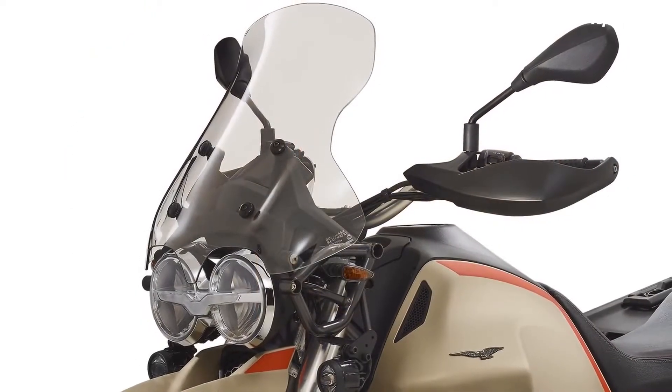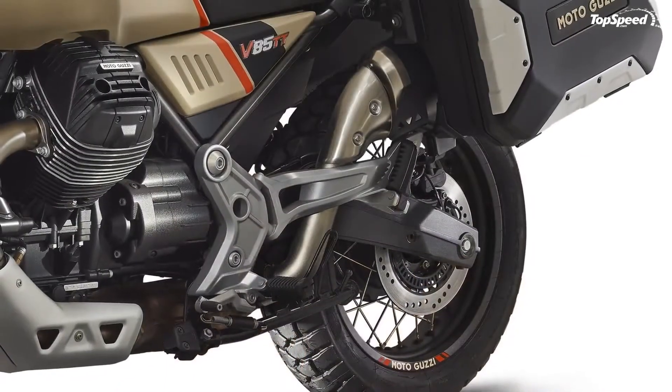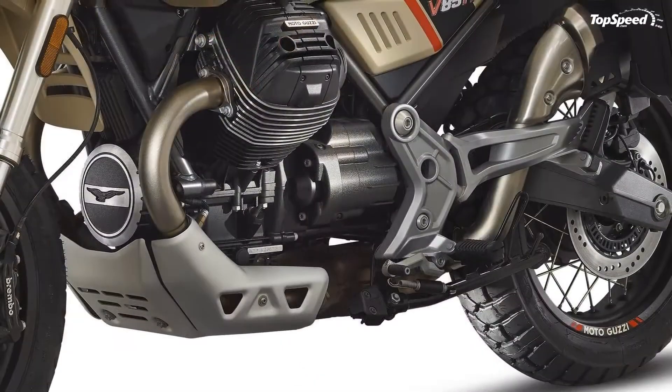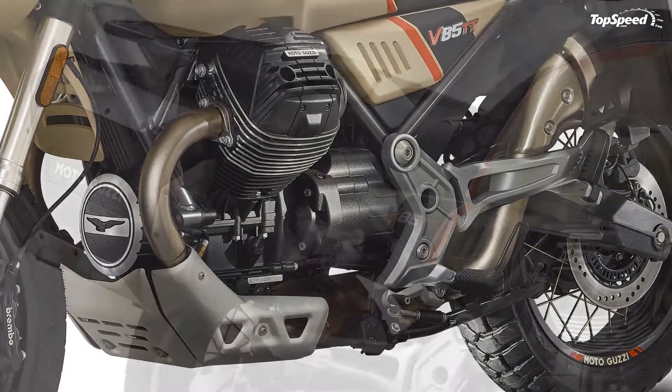Power delivery is on par with the rest of the V85 range, with a transverse V-twin 853cc engine that cranks out 80 horsepower for your riding pleasure. Adjustable suspension components, traction control, and variable power delivery modes round out the package.